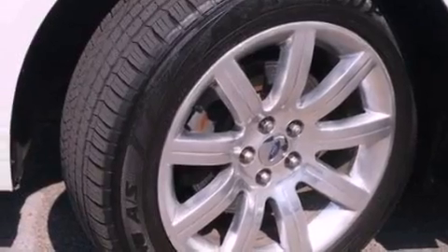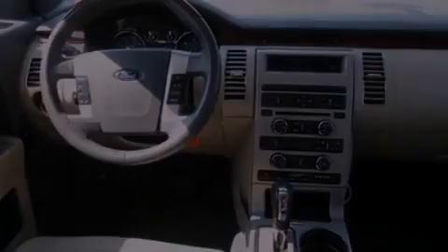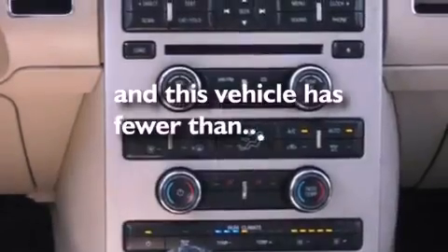Also included are leather seats, front fog lights, privacy glass, an anti-lock braking system, side curtain airbags, air conditioning, and this vehicle has fewer than 65,000 miles on the odometer.